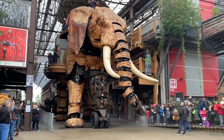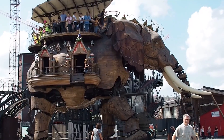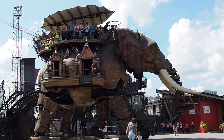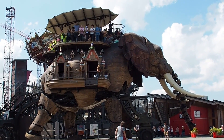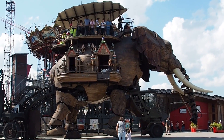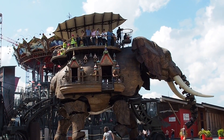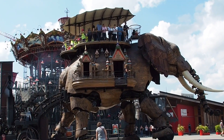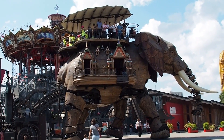The Machines of the Isle of Nantes in France is a captivating blend of art, tourism, and culture. Central to the project is the Great Elephant, a towering mechanical marvel standing at 12 meters tall and 8 meters wide. Crafted from 45 tons of wood and steel, this majestic creature offers a unique experience, carrying up to 49 passengers on a 45-minute stroll. Inspired by the Sultan's Elephant by Royal Deluxe, which captivated audiences worldwide from 2005 to 2007, the Great Elephant is a remarkable tribute to creativity and engineering ingenuity.